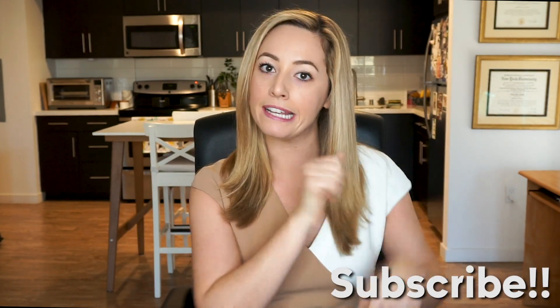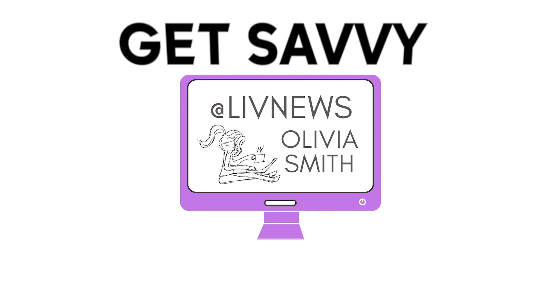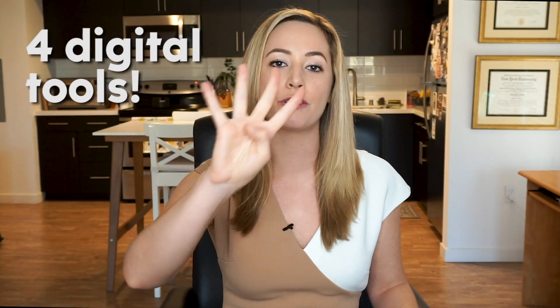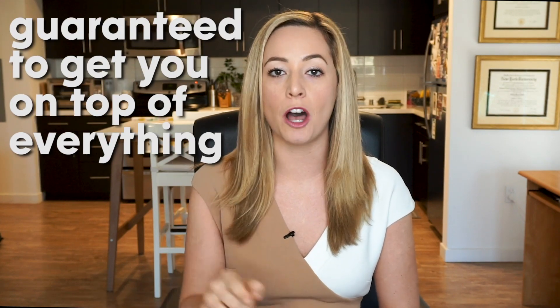Before we begin, be sure to look down there and click subscribe. In this episode, I want to talk about how to get super organized with these four digital tools. I use these all the time, and ask anyone, they'll probably say I'm a little too organized. So if you want to start getting your life in order, or maybe it's in order and you want to get a little bit more on top of it, these four digital tools are guaranteed to get you on top of everything.